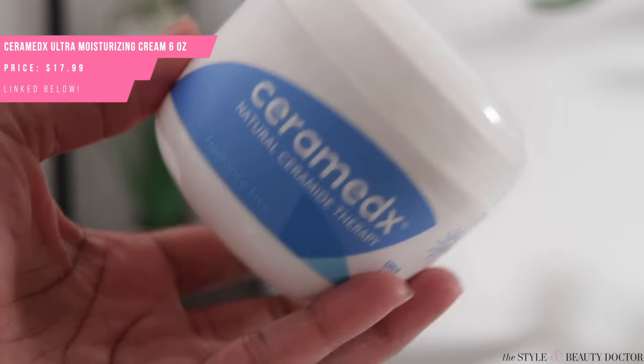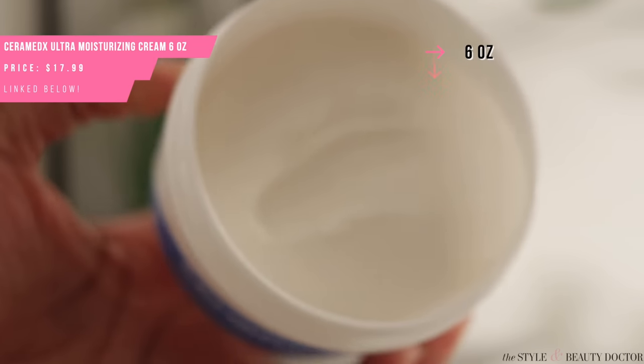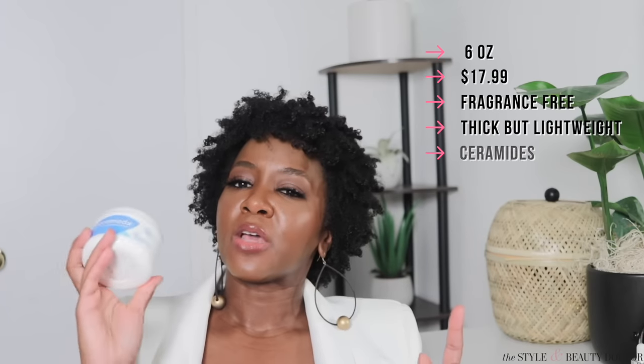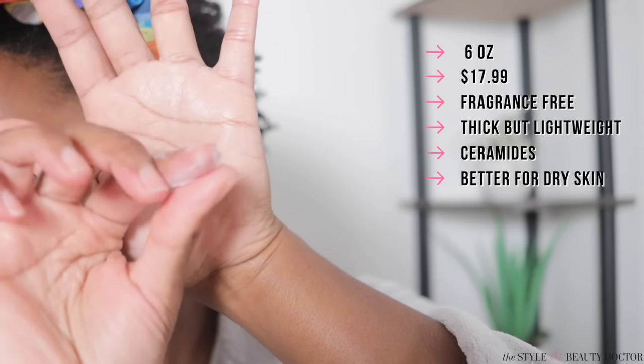Next up, the Ceramedics Ultra Moisturizing Cream. You get six ounces of product for $17.99. This is also fragrance-free. It looks thick but actually goes on pretty sheer and feels really lightweight. There are also ceramides in here. Although I tested it on my face and it was okay, my oily skin wouldn't love it there. Since my body skin is drier, I'm going to keep this and use it on my body in the wintertime — and even in summer at night, since air conditioning can dehydrate the skin. Have you tried this? Let me know.